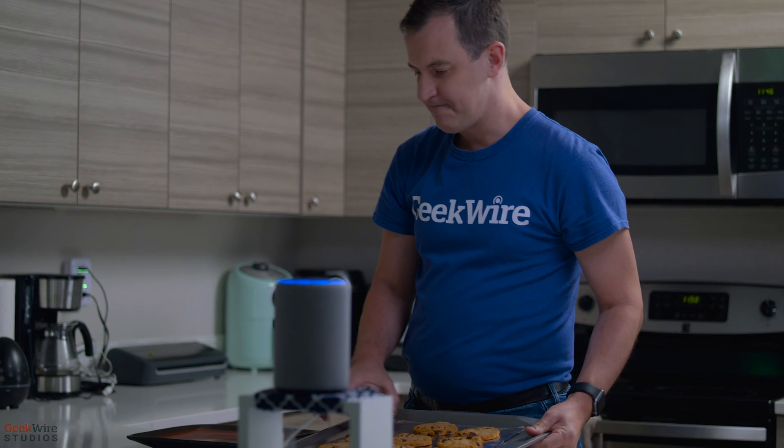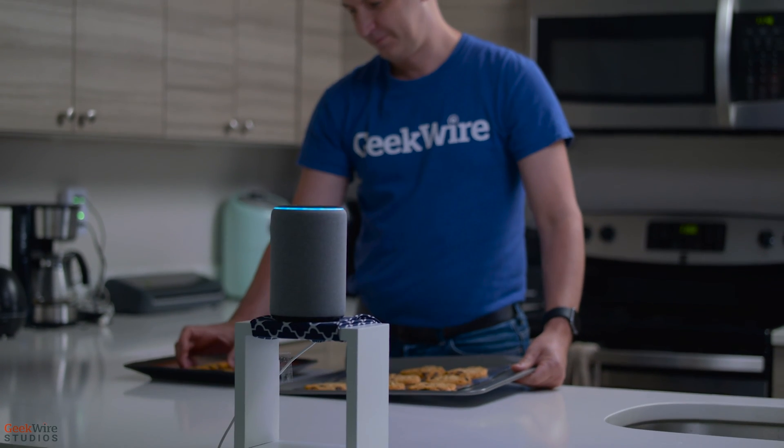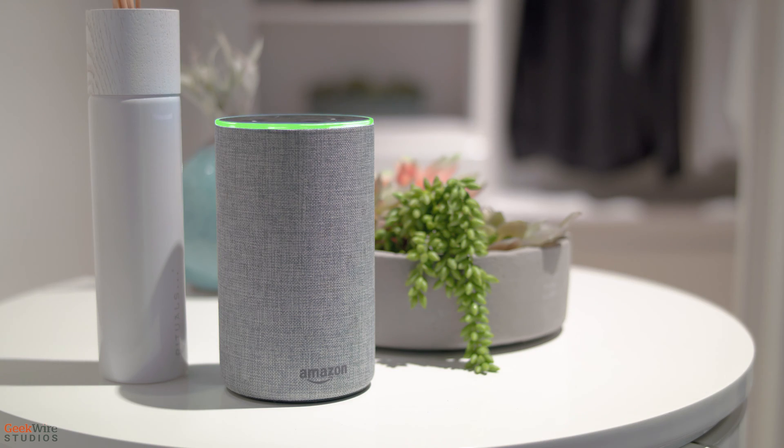Alexa, announce, cookies are done. Announcing. Cookies are done.